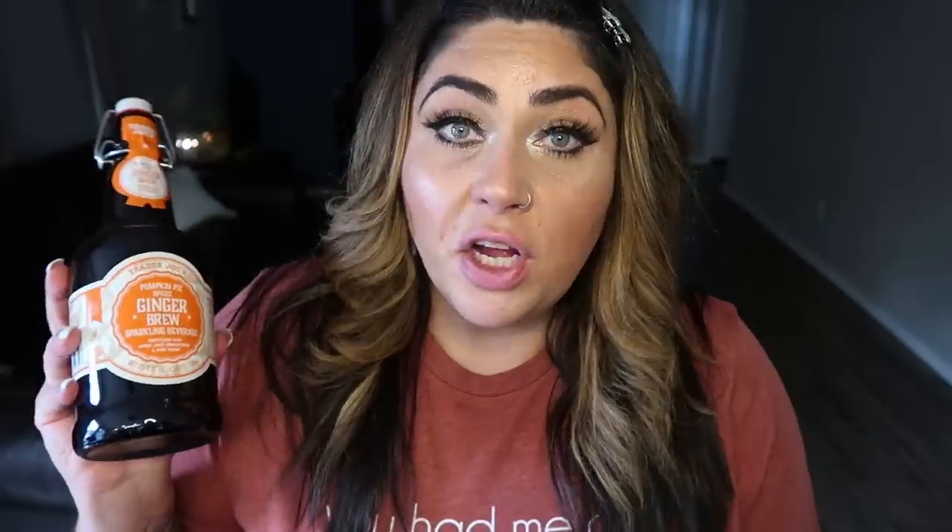The final product in today's fall haul is the pumpkin pie spiced ginger brew sparkling beverage, sweetened with apple juice concentrate and cane sugar. A serving size is 12 ounces for 140 calories, two servings per bottle. This would be a great mixer if you wanted a fall adult beverage. It smells so gingery — I love ginger. It's really good, but if you are not a fan of ginger, you're not going to like it — ginger is front and center. It's sparkly and really good. I don't really taste pumpkin, but it's sweet and delicious. I think it would be a great mixer and fun and different to have during fall.